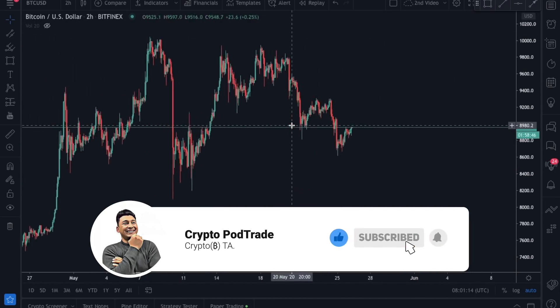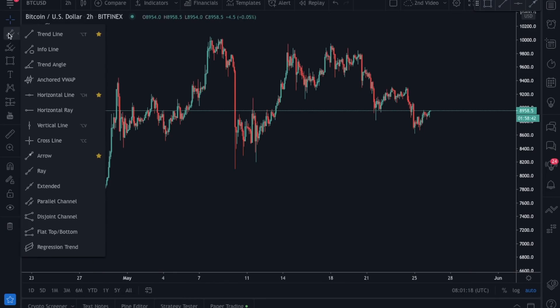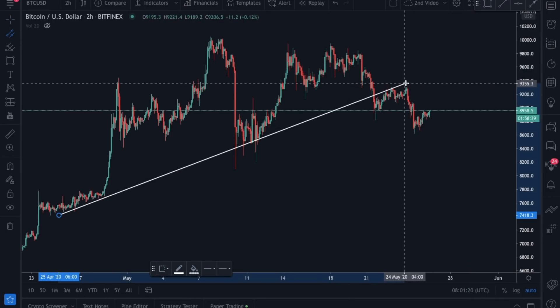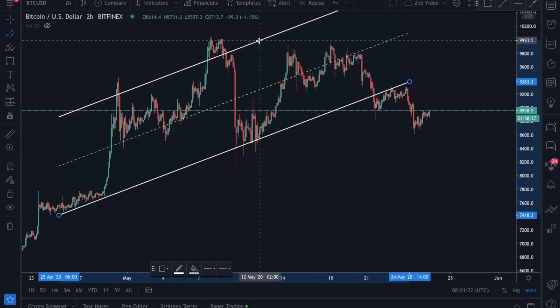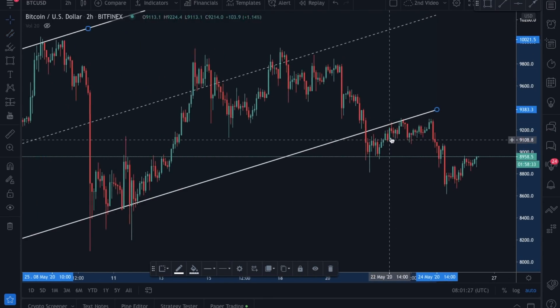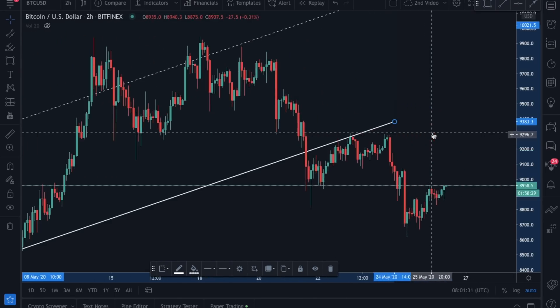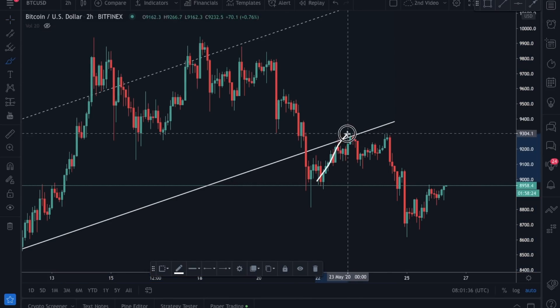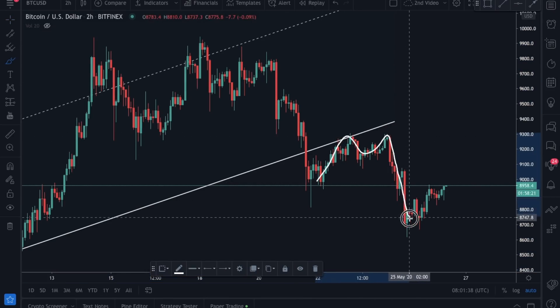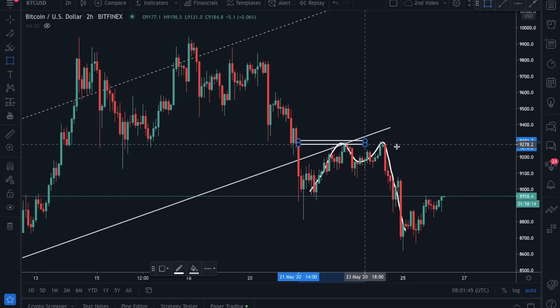Looking at the coin chart and price movement, we can clearly see that price actually failed to re-enter this ascending channel. Price attempted many times to re-enter here and it failed time and again — first rejection, second rejection, and this was the third attempt. Then price started continuing to the downside, and if you look here clearly, it made a double top indicating price will go to the downside — and it actually did.